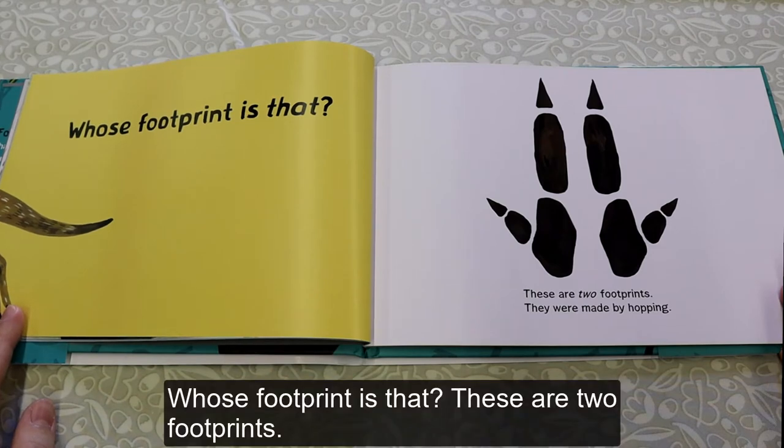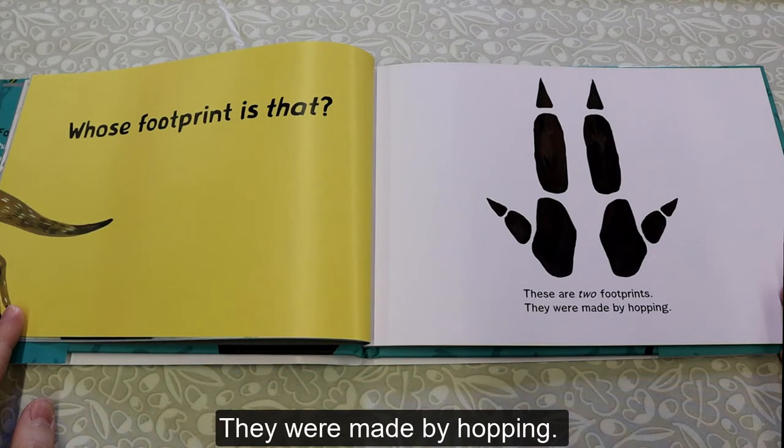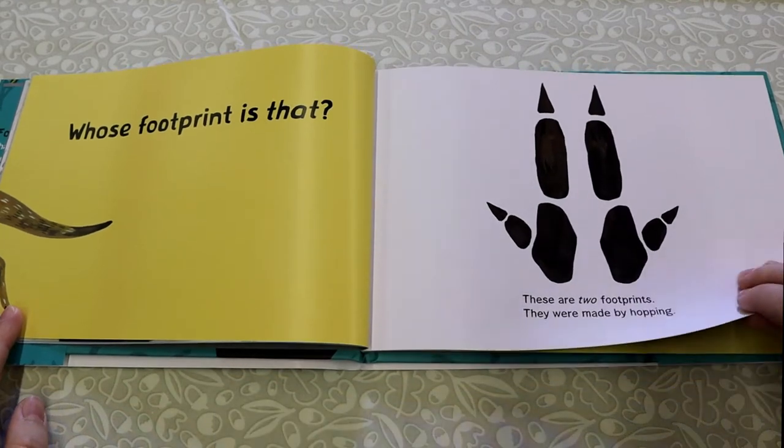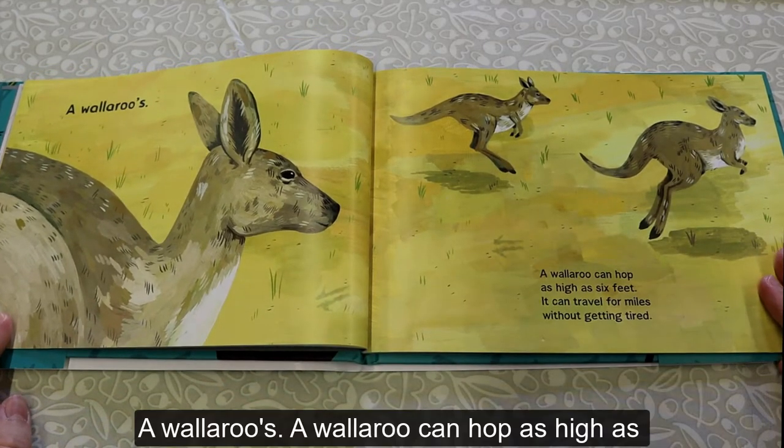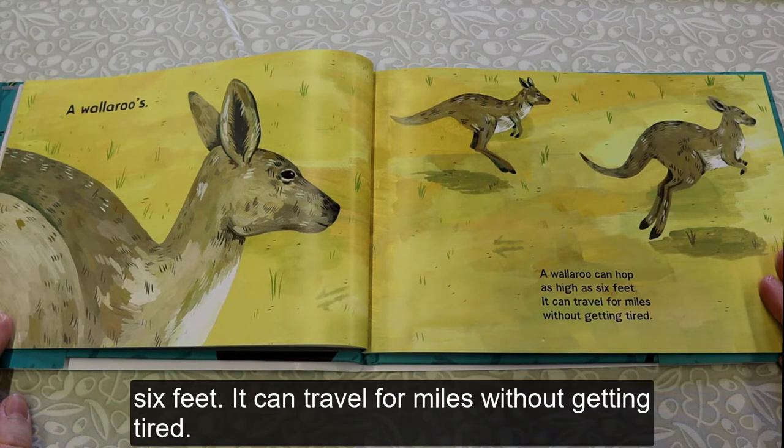Who's Footprint Is That? These are two footprints. They were made by hopping. A Wallaroo's. A Wallaroo can hop as high as 6 feet. It can travel for miles without getting tired.